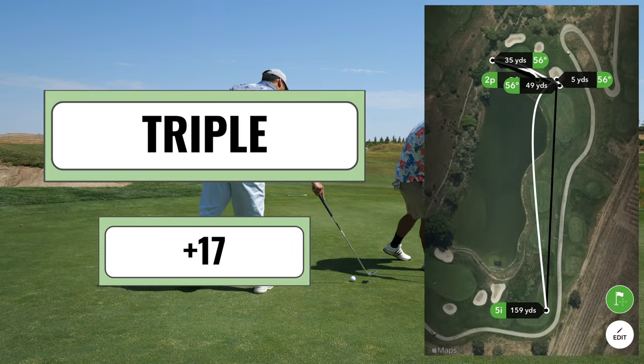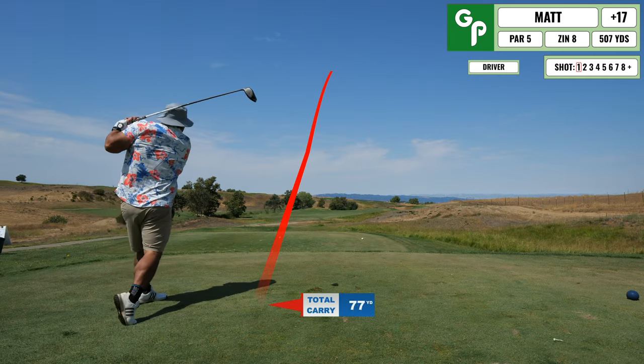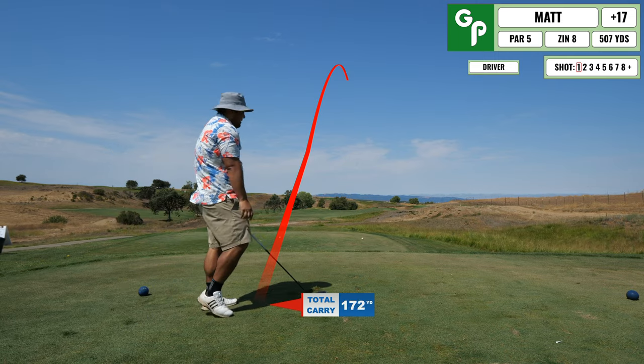I end up tapping that in for triple. Man, you can't let off mentally with golf — it's such a hard, hard sport to play. Coming up next is a par five.